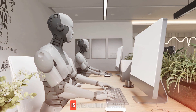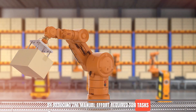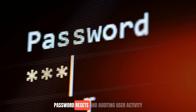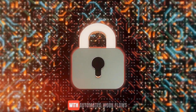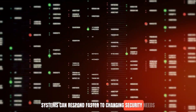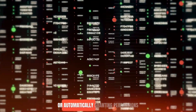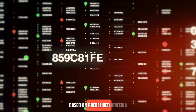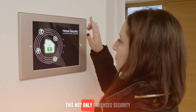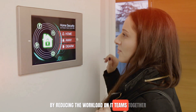Automation, on the other hand, is streamlining processes by reducing the manual effort required for tasks like provisioning and deprovisioning access, password resets, and auditing user activity. With automated workflows, systems can respond faster to changing security needs, such as instantly revoking access when a threat is detected, or automatically granting permissions based on predefined criteria like roles or attributes. This not only enhances security but also improves efficiency by reducing the workload on IT teams.